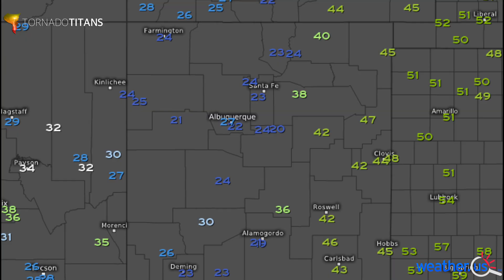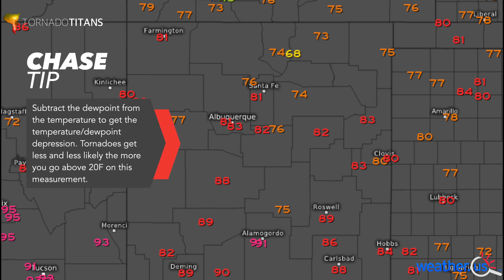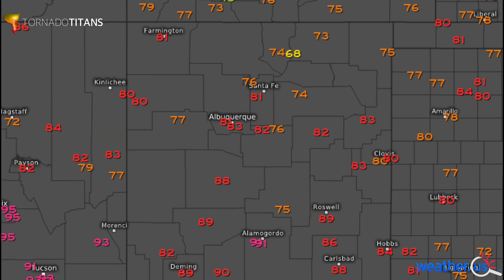Checking back in on dew points — it's mixed down a little bit. That's to be expected, no need to panic. Temperatures are just a little bit warmer, so those 30-degree dew point spreads are coming to fruition. High base storms. Anytime you see dew point depressions in that 30-degree range, don't expect tornadoes typically, but you can still get supercells and some big hail. That's what we're after today, sitting here in northeast New Mexico.